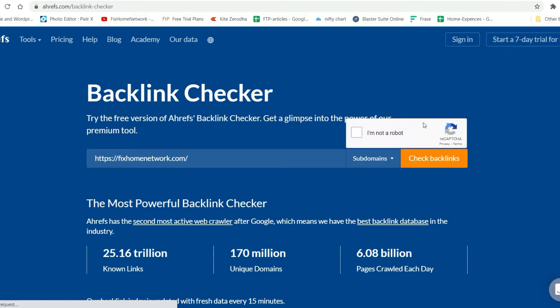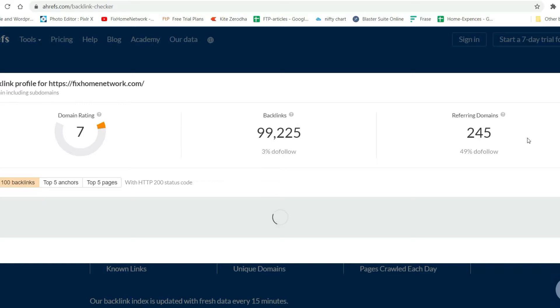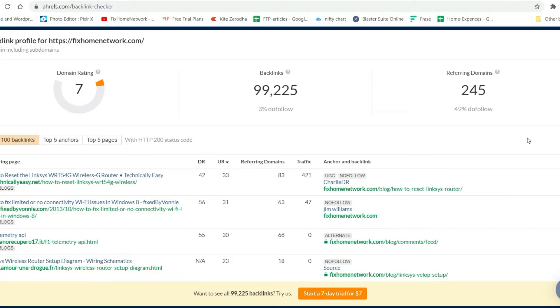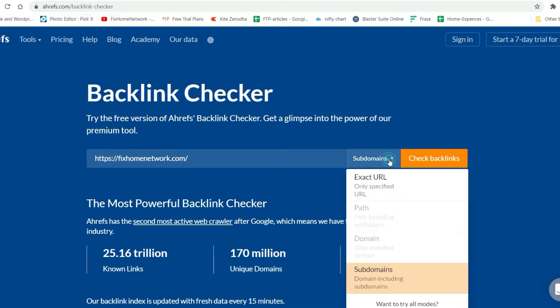Here you will see the Backlink Checker. I'll enter one of my blog's domain and click on Check Backlinks, then click I am not a robot. It will show me the backlinks to this website. You can see there are 99,225 backlinks to my website and they are all coming from 245 domains. If you enter any URL it will show you the backlinks to that particular URL as well.